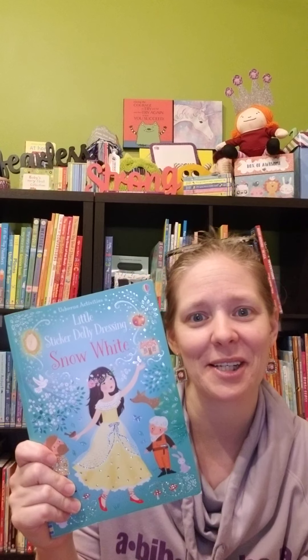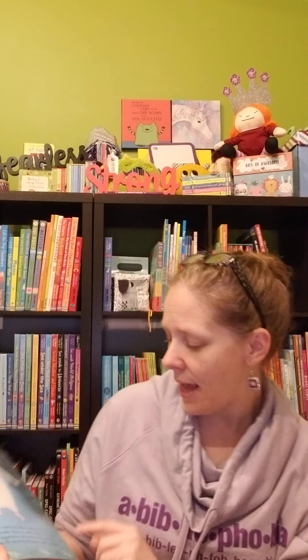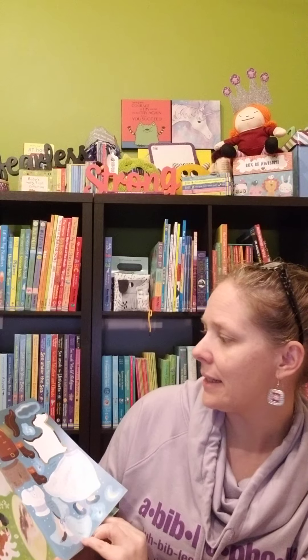Last but not least, I wanted to mention some activity books that are great princess books. One of my favorites and one of my daughter's favorites is the Little Sticker Dolly Dressing Books. We have big Sticker Dolly Dressing Books as well, but the Little Sticker Dolly Dressing Books we love because we can throw them in my bag and use them while we're out and about. One of the great things about this is they have got the story in the book, and then this is page 8 and 9.